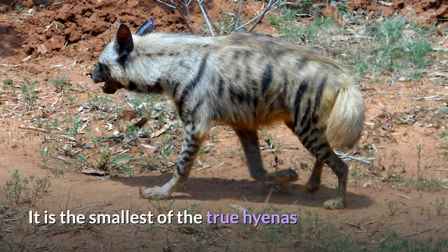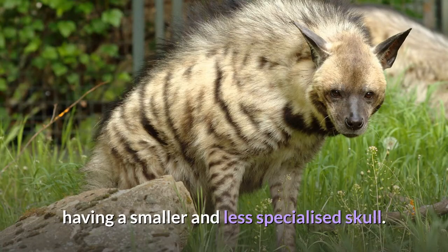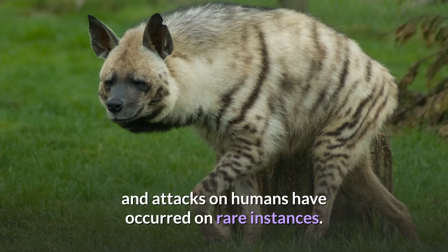It is the smallest of the true hyenas and retains many primitive vivarite characteristics lost in larger species, having a smaller and less specialized skull. Though primarily a scavenger, large specimens have been known to kill their own prey, and attacks on humans have occurred on rare instances.